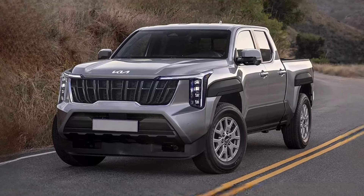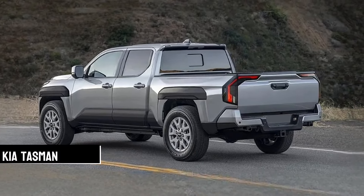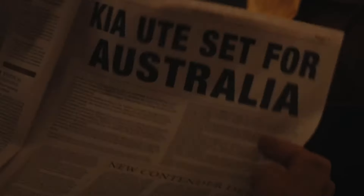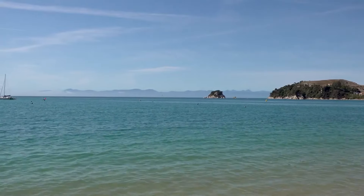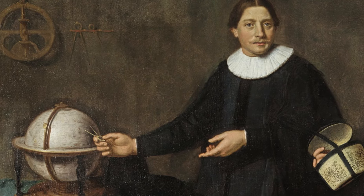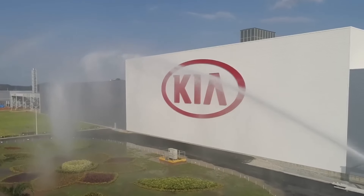Kia's new pickup is finally here and it has a name with a real Aussie vibe: the Kia Tasman. After a campaign where people tossed around name ideas, Kia Australia settled on Tasman, taking a cue from the epic Tasman Sea and explorer Abel Tasman, who helped find Tasmania. It's clear Kia's got a soft spot for the land down under, and they're not messing around.